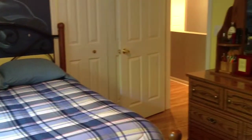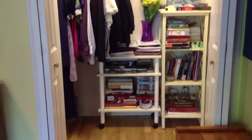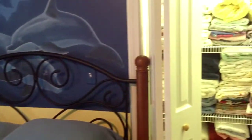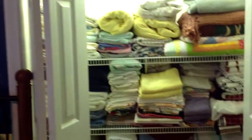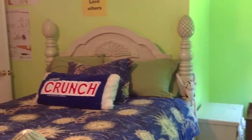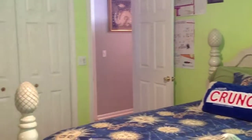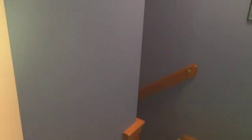The second bedroom is generously sized and has a large closet with interior lighting, plus a bonus second closet as well — great for your linens. The third bedroom provides a ceiling fan, lots of space, and a large closet with interior lighting as well.